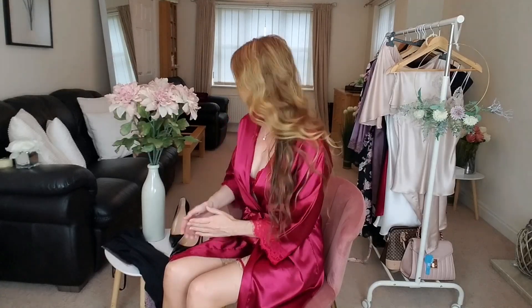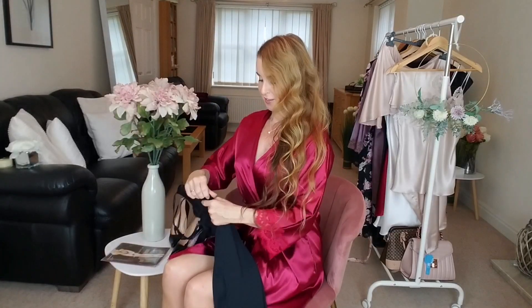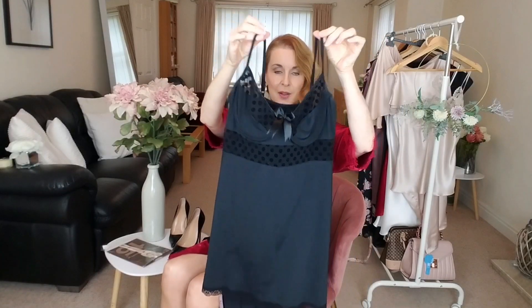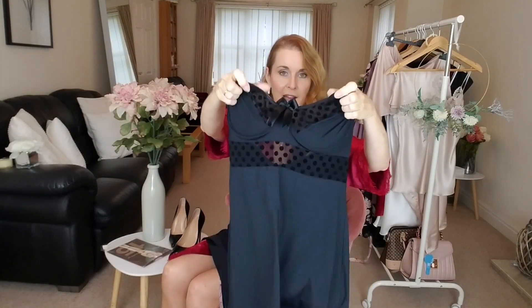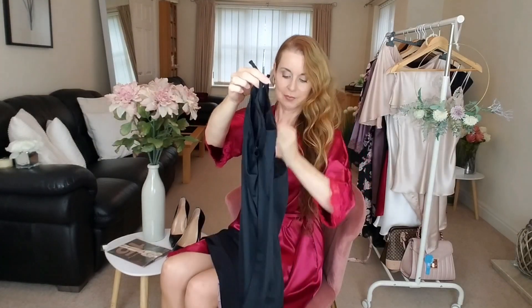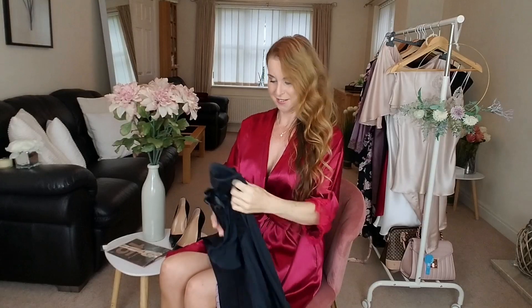So today let's have a look at what we've got. I've got two items — two night slips — and I'm teaming them up with Falke hold-ups and black shiny heels. The first one is this black little baby doll. It's got polka dot see-through at the top and in the middle section, a cute little bow at the front, adjustable straps, and little lace detailing at the bottom of this slip.